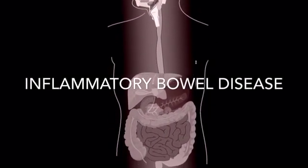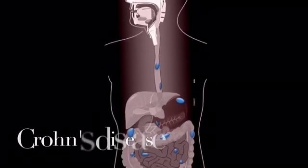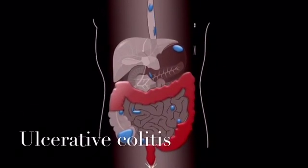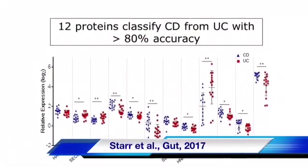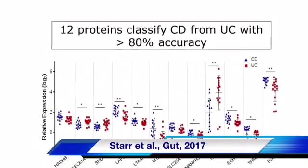This disease is characterized by inflammation of the gastrointestinal tract. There are two main subtypes: Crohn's disease and ulcerative colitis. It's essential to distinguish these two in order to implement appropriate therapy. Our lab has developed a bio-micropanel which accurately distinguishes more than 80% of patients as either CD or UC.